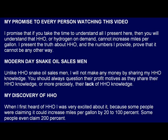My promise to every person watching this video: I promise that if you take the time to understand all I present here, then you will understand that HHO, or Hydrogen on Demand, cannot increase miles per gallon. I present the truth about HHO, and the numbers I provide prove that it cannot be any other way.